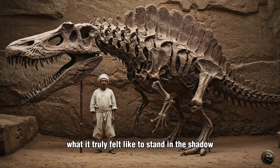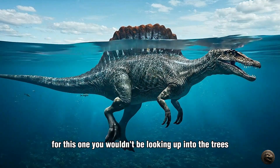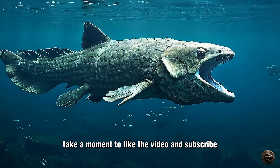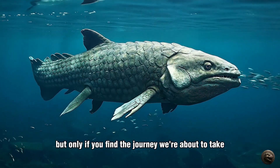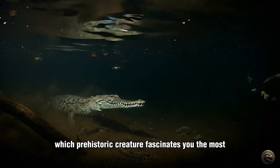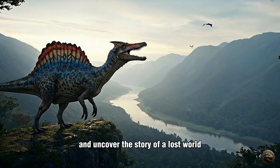Ever wonder what it truly felt like to stand in the shadow of a living giant? For this one, you wouldn't be looking up into the trees, but out across the water. Before you get comfortable, take a moment to like the video and subscribe, but only if you find the journey we're about to take is a valuable one. Let us know in the comments where you are watching from, and tell us which prehistoric creature fascinates you the most. Now, let's journey back in time and uncover the story of a lost world.